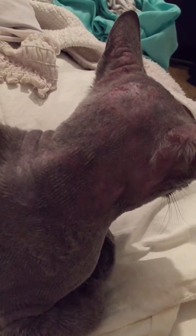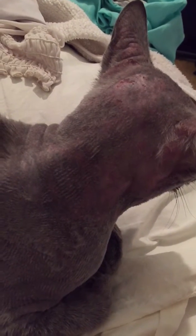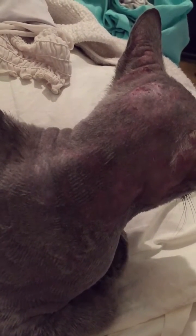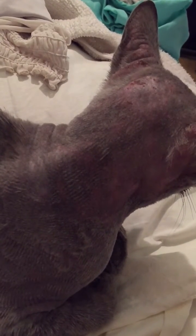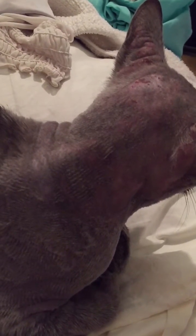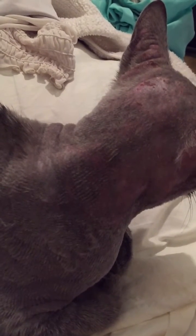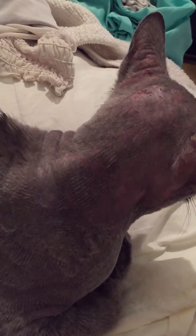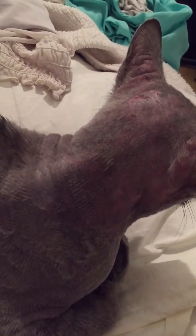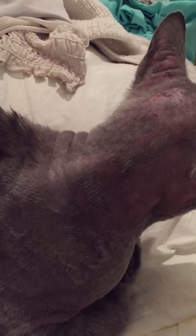It is not contagious to humans, so you can pet your cat, and it is not contagious to other cats — unless the other cat happens to have a weakened immune system too, then you're probably going to have two cats with this kind of mite. Because like I said, all cats have demodex. We have demodex, but it's only when your immune system is weak or you're stressed out that it actually becomes a problem.